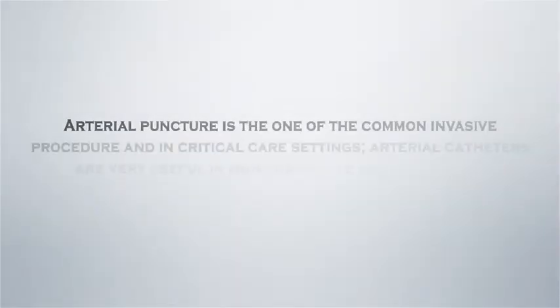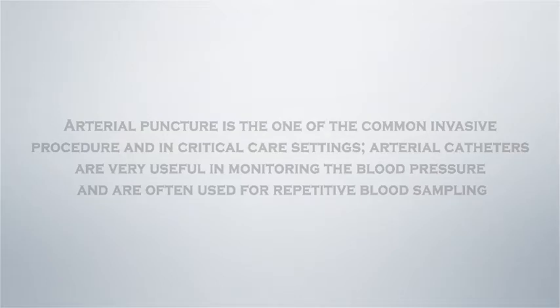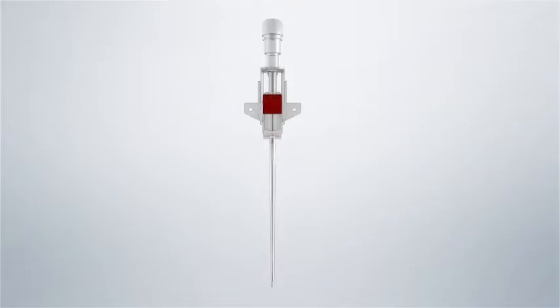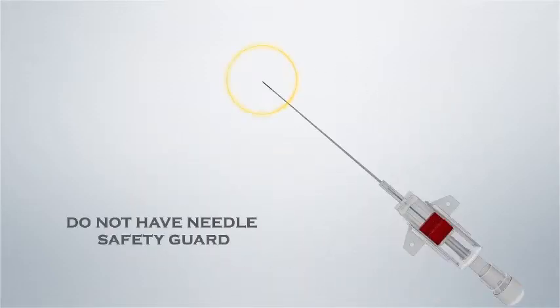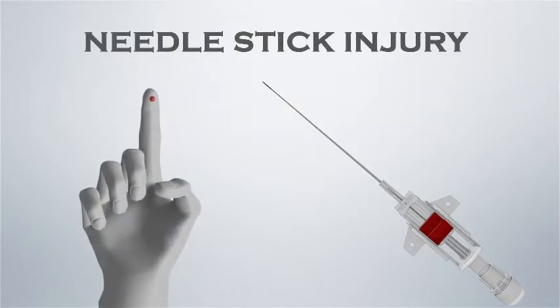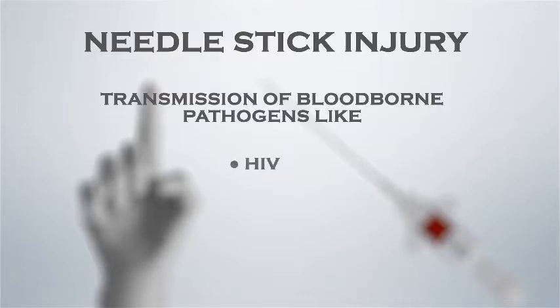Arterial puncture is one of the common invasive procedures, and in critical care settings, arterial catheters are very useful in monitoring blood pressure and often used for repetitive blood sampling. Conventional arterial cannula usually does not have any needle safety guard, which can cause needle stick injury and may eventually lead to the transmission of blood-borne pathogens like HIV, HCV, and HBV.